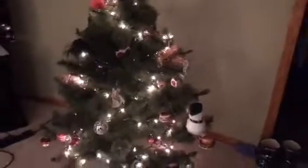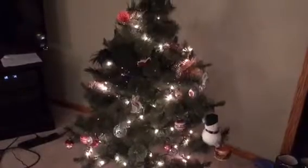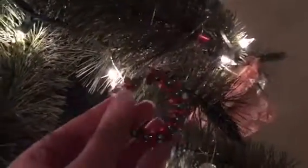Hey everyone, welcome to a Christmas tree tour at my dad's house. He has a smaller tree because that was his friend Lisa's tree when she was younger, so she gave it to him. Here's one of the ornaments that my mom made, and we have a cute little beautiful angel up there.